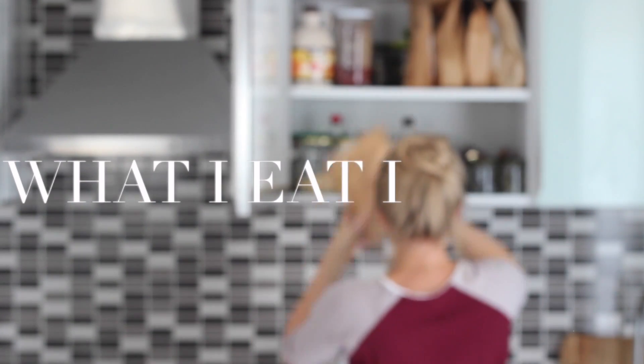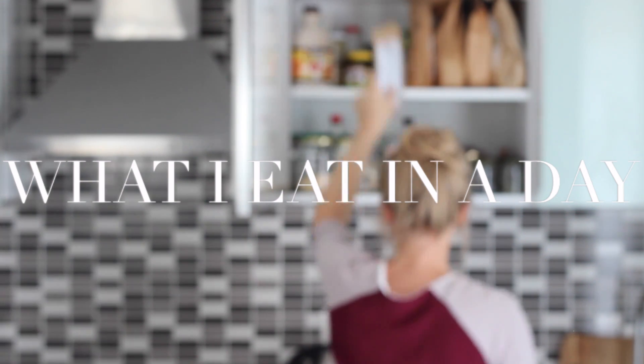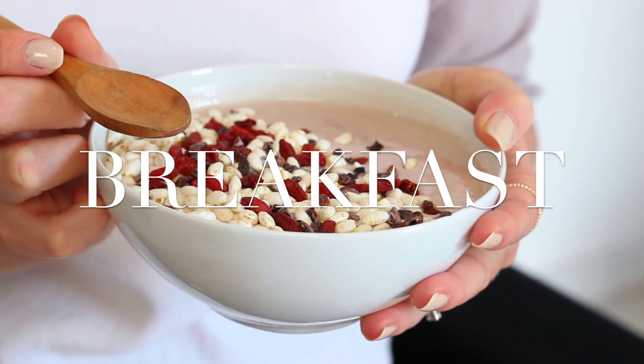Hello everyone, welcome back to another vegan what I eat in a day. To start off, one day recently I made a raspberry breakfast bowl.